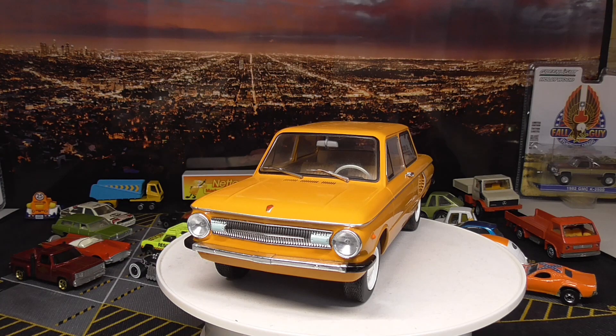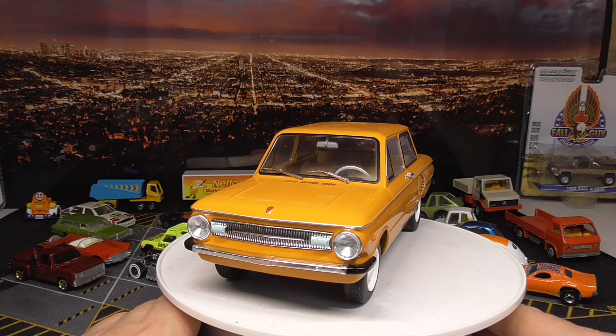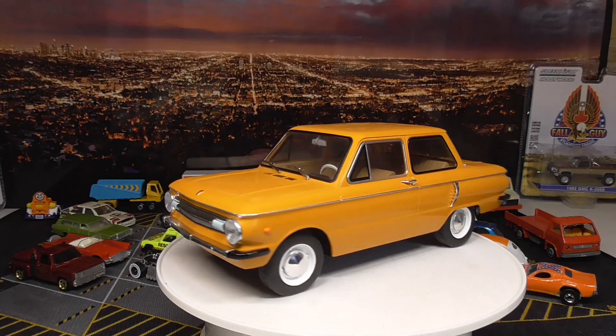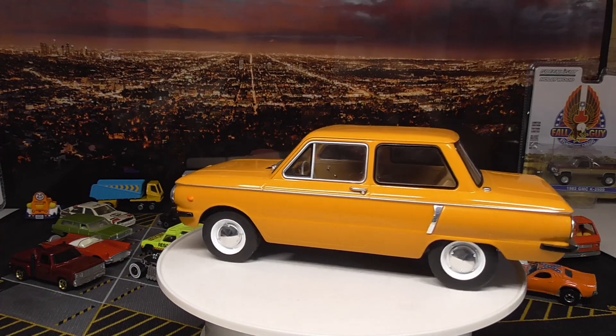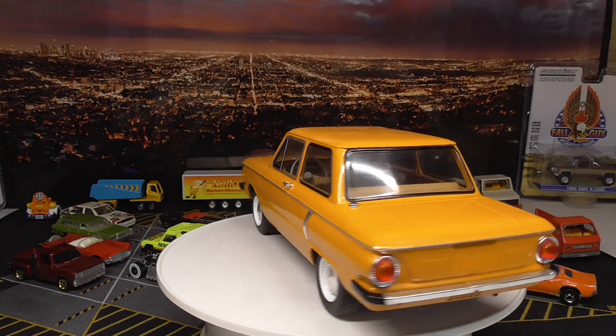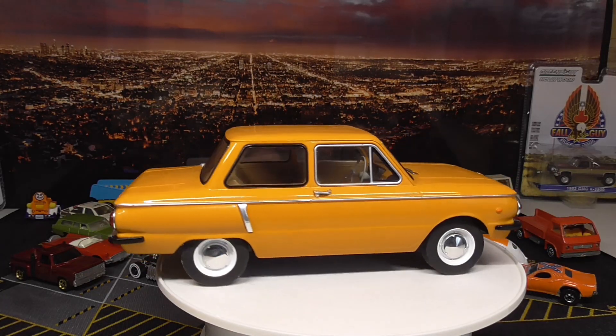The challenge is from Charles Diecast Garage. Let's start with this wonderful ZAZ 966. This is a model from Model Car Group — I got this one maybe one or two years ago, and it's in scale 1 to 18. The design is reminding me a little about the NSU Prince. This car was produced in the Soviet Union, and ZAZ is based in Ukraine.